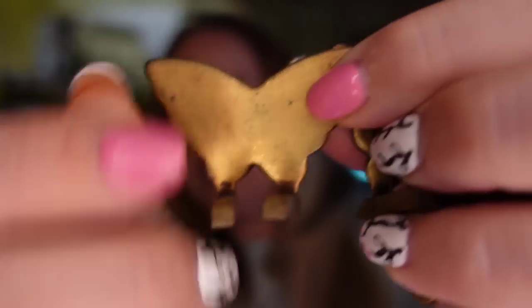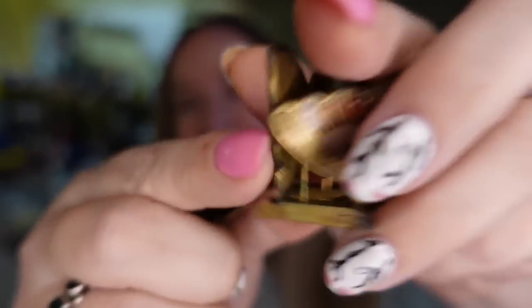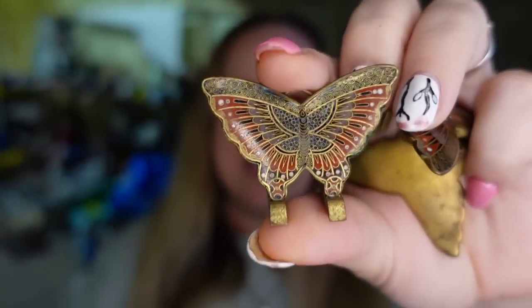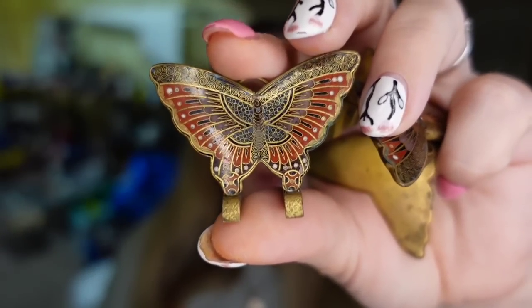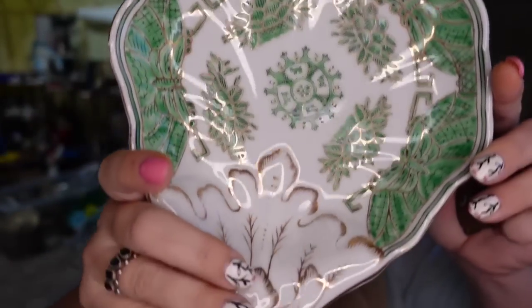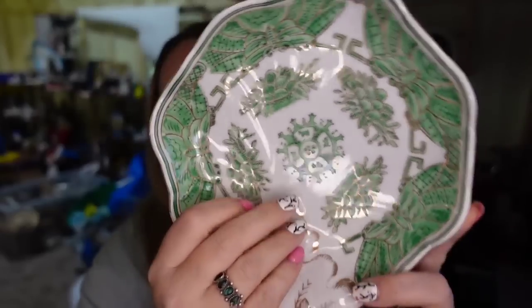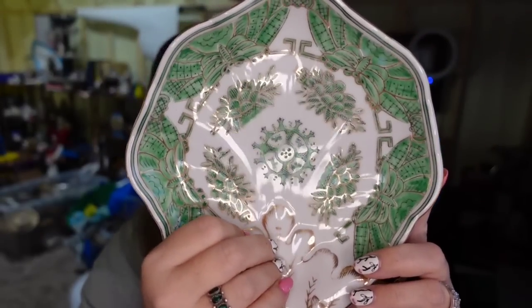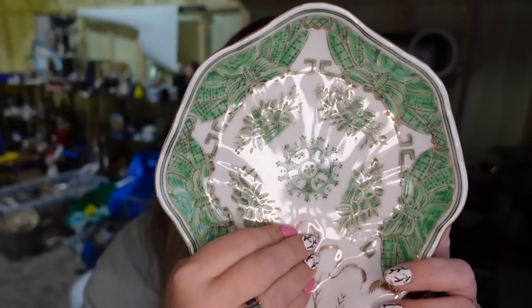Over on Etsy we actually had two sales. These are gorgeous little cloisonné nameplate holders with the butterfly — a set of four. These sold for $37. I only paid $5, so they're going to be about a $28 profit. And this gorgeous bowl also sold on Etsy for about $35 — I only paid $2, so it's going to be about a $25 profit. That one did take about six to eight months to sell.